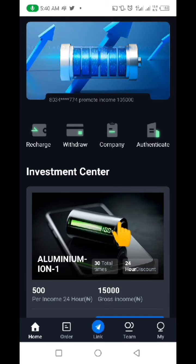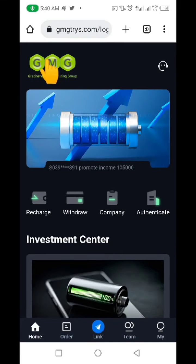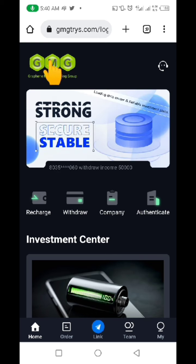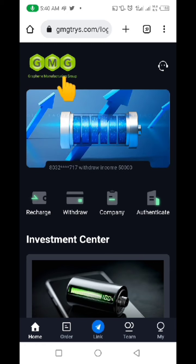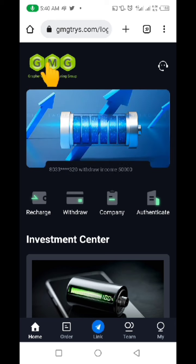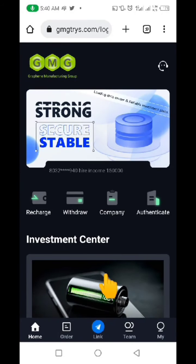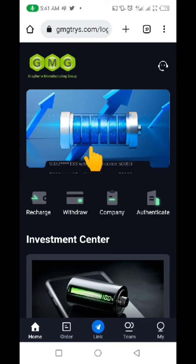First and foremost, let me quickly show you that these guys actually copied this picture — they are using a fake name. Graphene Manufacturing Group is the name of a real company that is actually into energy conservation. Just take a look at this logo and everything on this website. I'm going to show you the original site that these guys are trying to duplicate.